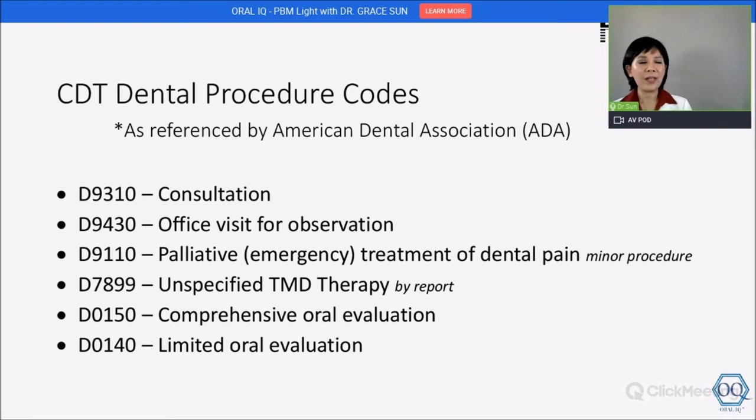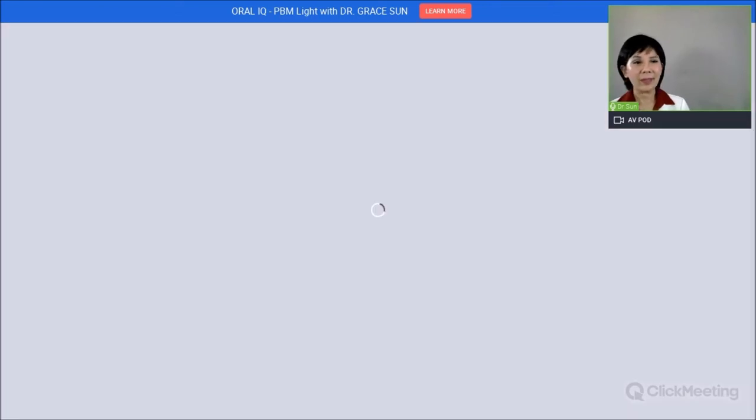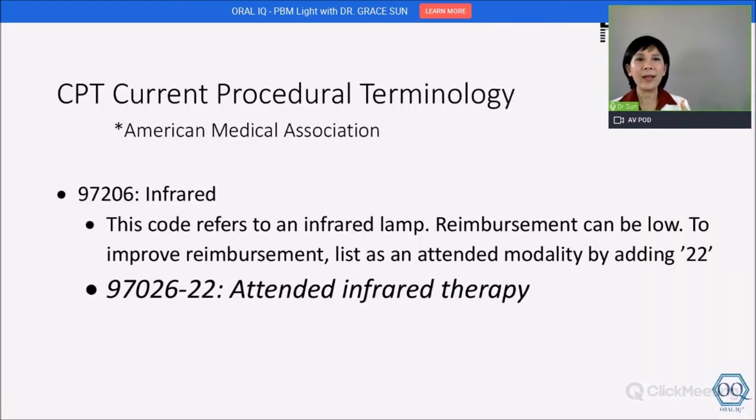Can you bill insurance? I've listed some dental procedure codes that may be applicable — you can include the device in the price of the procedure. And if applicable, you can also bill medical codes, which apply to different conditions like inflammation or various parts of the body, and can be entered for medical claims.